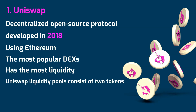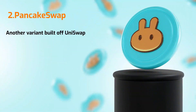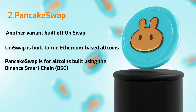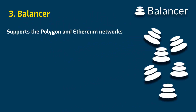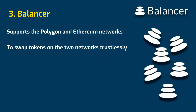Uniswap liquidity pools consist of two tokens. The most common pairs are Ethereum ERC20 and DAI ERC20. Another variant built on Uniswap is called PancakeSwap. Both seem similar on the surface, but whereas Uniswap is built to run Ethereum-based altcoins, PancakeSwap is for altcoins built using the Binance Smart Chain. Balancer is an Automated Market Maker that supports the Polygon and Ethereum networks, and allows you to swap tokens on the two networks trustlessly.